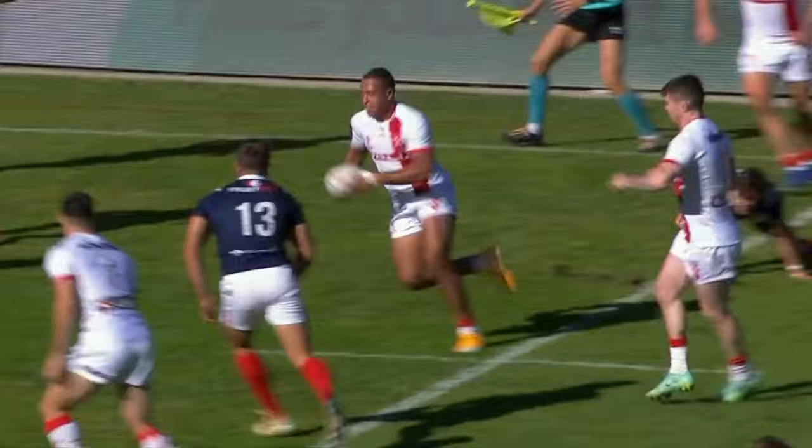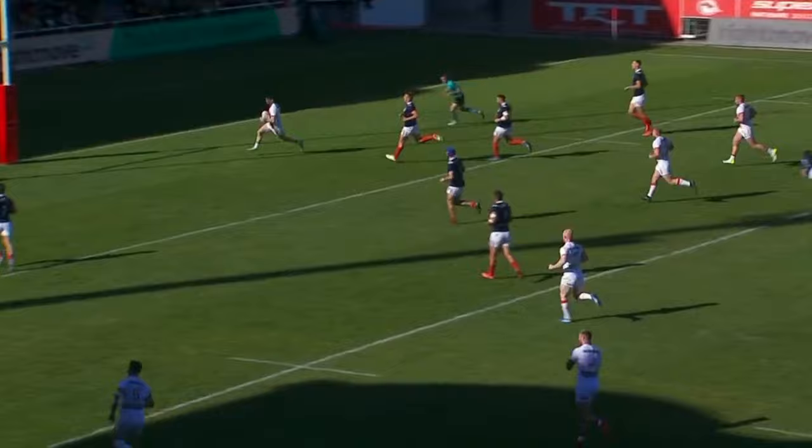But at the moment England are making all the progress. Lynn with the pass away, Evels gets it away. Here comes Bateman, and Bateman will scoot in for England's fourth try.